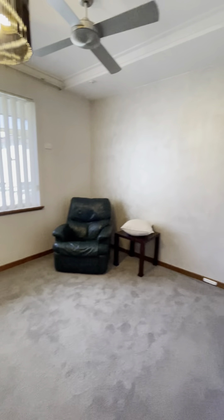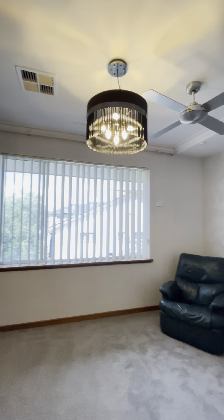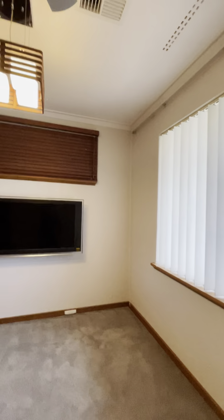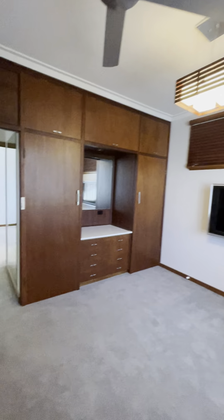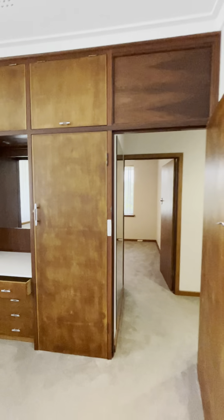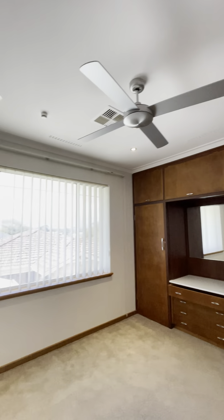Linen cupboards. Another large bedroom with a ceiling fan and pendant lighting. Another bedroom here — large, with ceiling fans and cupboards. The TV comes with the house. Another bedroom here with more cupboards and a ceiling fan.